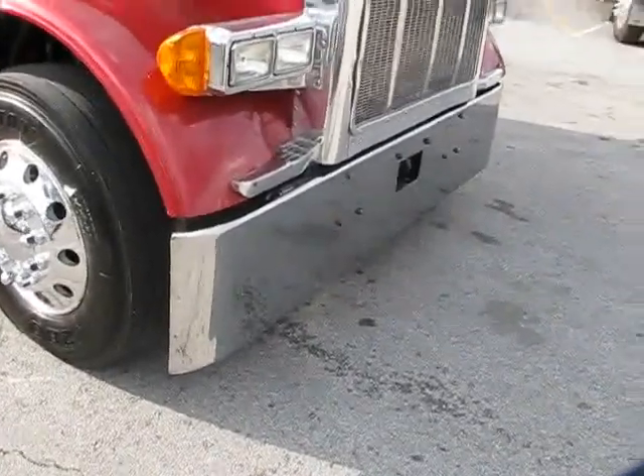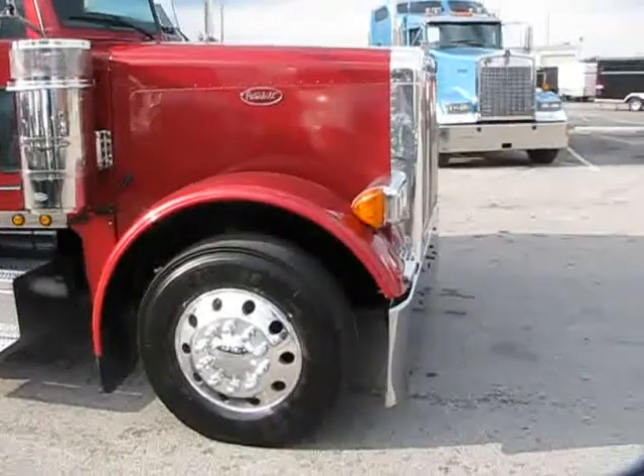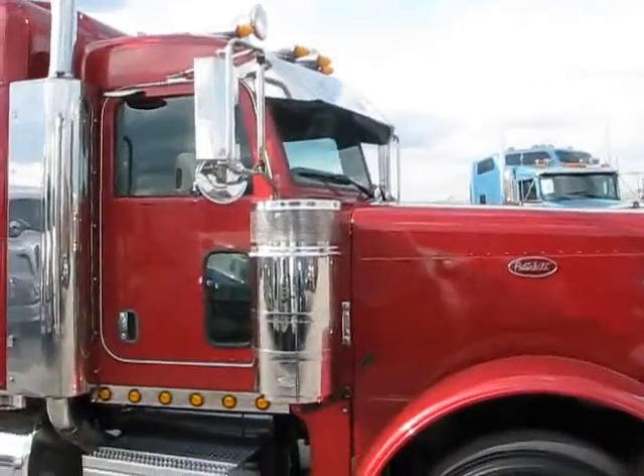As you can see, we've got the new bumper, new drop visor, fully polished aluminum wheels. We've got 22.5 tires.